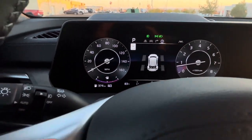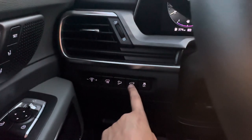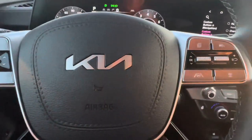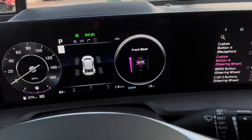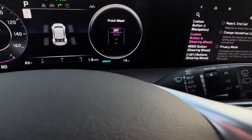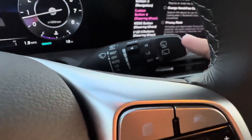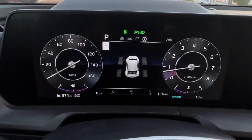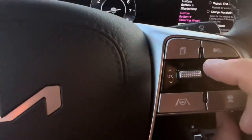You have downhill brake assist, auto hold, a button to open the back hatch, and traction control — you can turn it off for fun. On the right-hand side you have windshield wiper controls: auto, off, low, and high. You change intensity here, and the rear wiper is toggled here. There is an auto rear wiper option in settings. The pages button changes the center screen display, and the toggle switch moves you up and down through screens.